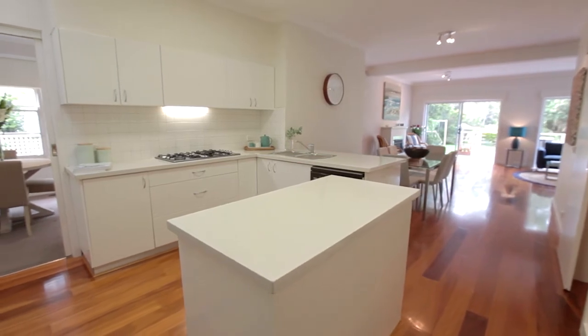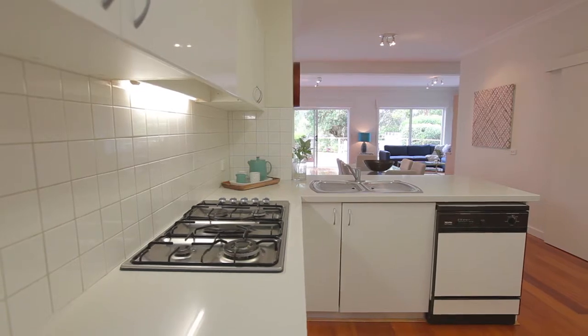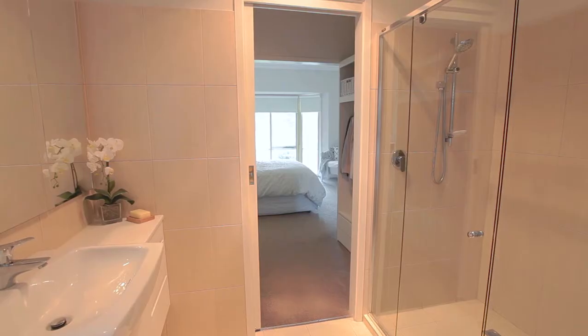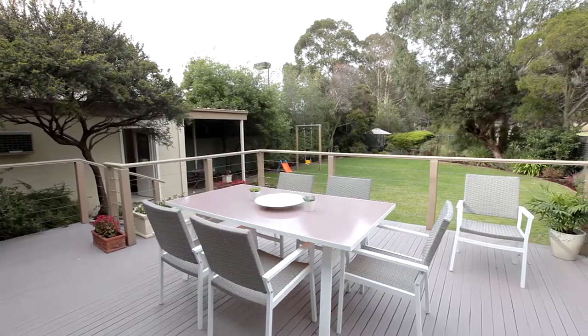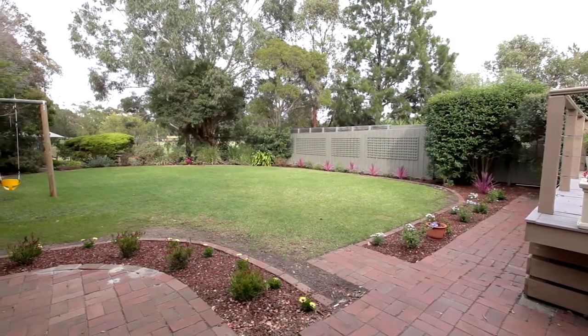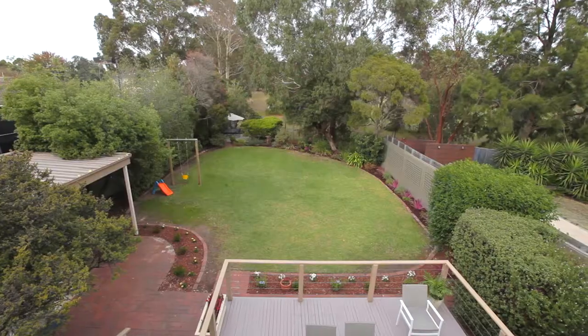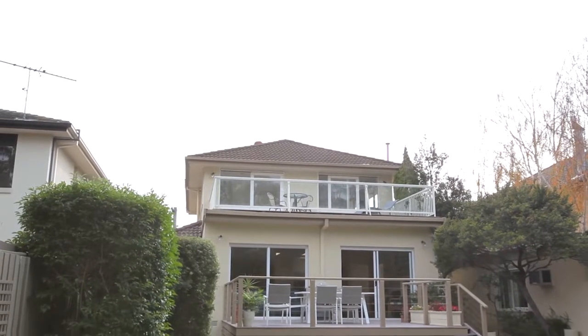This outstanding family home features a quality appliance stone finished kitchen, with five bedrooms, three bathrooms, and multiple living areas. You have the benefit of expansive decking in the back garden, which is perfect for family entertaining, and also a lush outlook over landscaped gardens and out beyond onto the green fairways of Royal Brighton Golf Course.